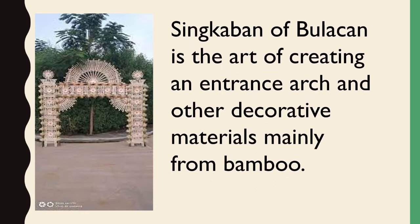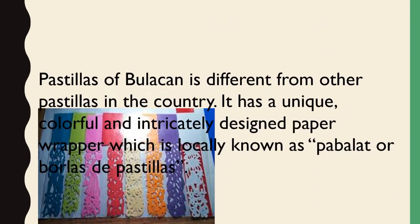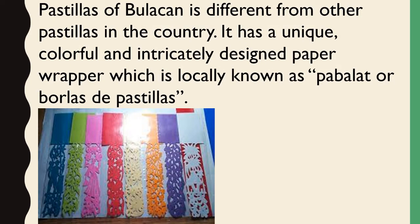Other arts and crafts: Sinkabon of Bulacan is the art of creating an entrance arch and other decorative materials mainly from bamboo. Pastillas of Bulacan is different from other pastillas in the country — it has a unique, colorful, and intricately designed paper wrapper locally known as Pabalat or Borlas de Pastillas.